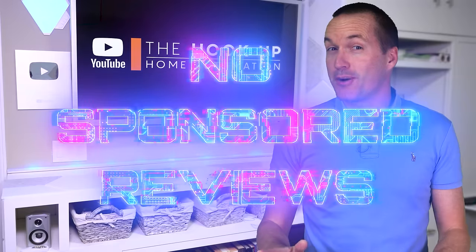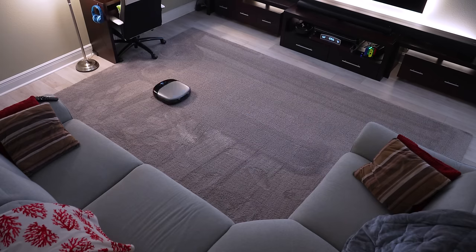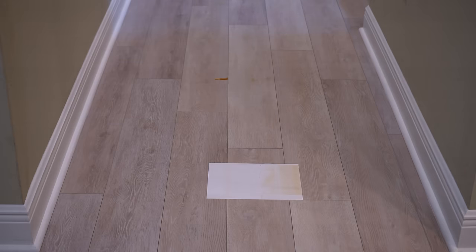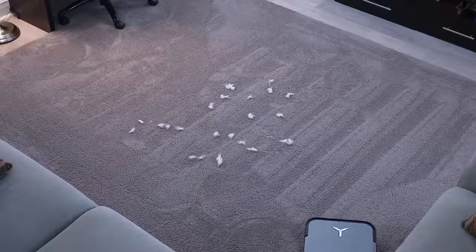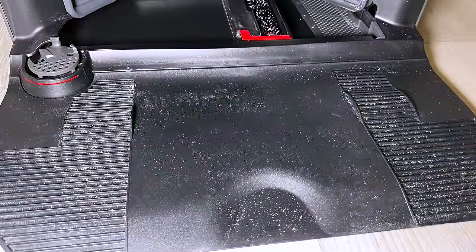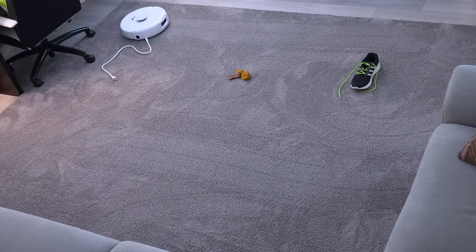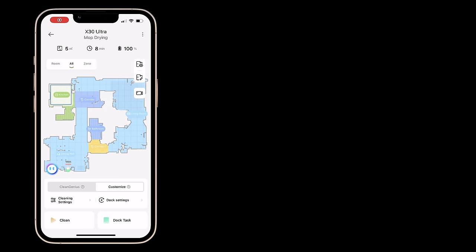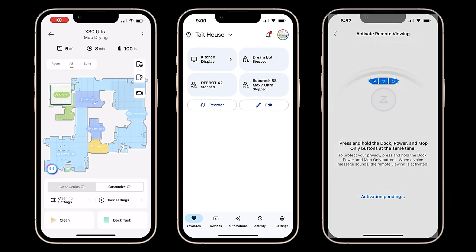And as always, there are no sponsored reviews on this channel. First, we'll test their vacuuming performance on carpet and hard flooring. Then we'll see how well they mop in a variety of different situations. We'll test how well they deal with pet hair and long human hair. After that we'll see which vacuums require the least maintenance. We'll test their object recognition and ability to avoid getting stuck. And last, we'll look at their specific apps, smart home integrations, and privacy features.